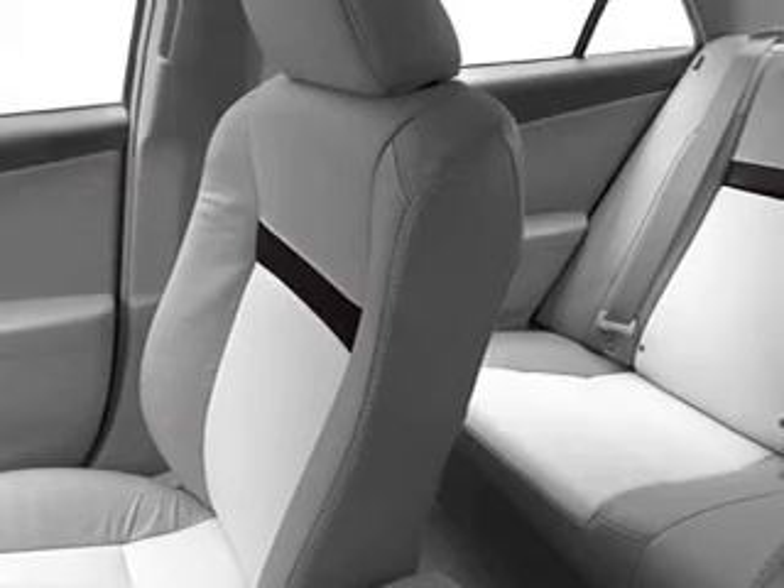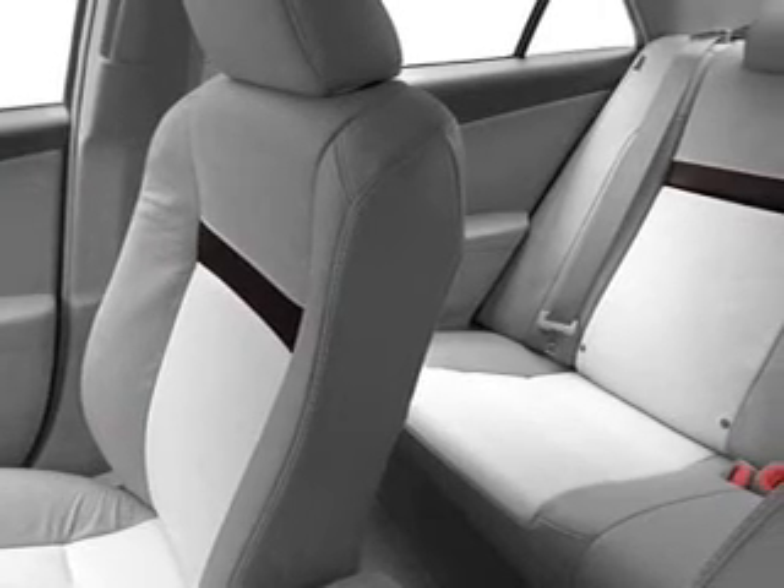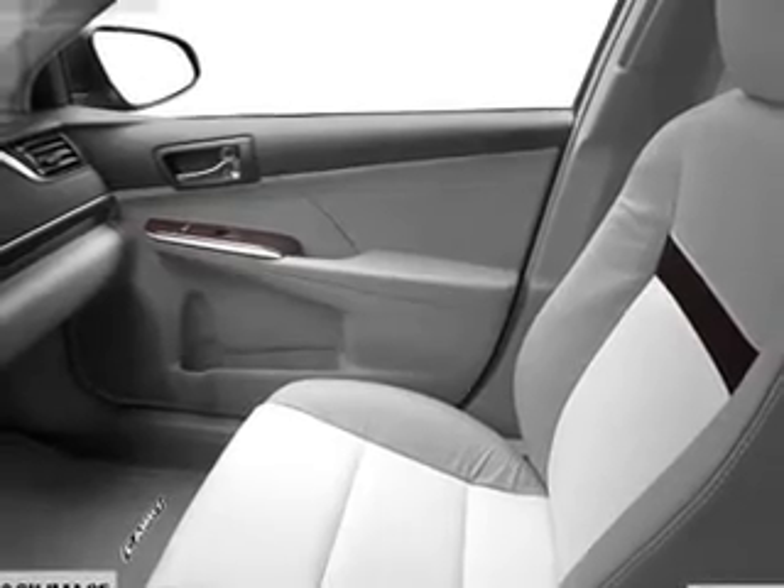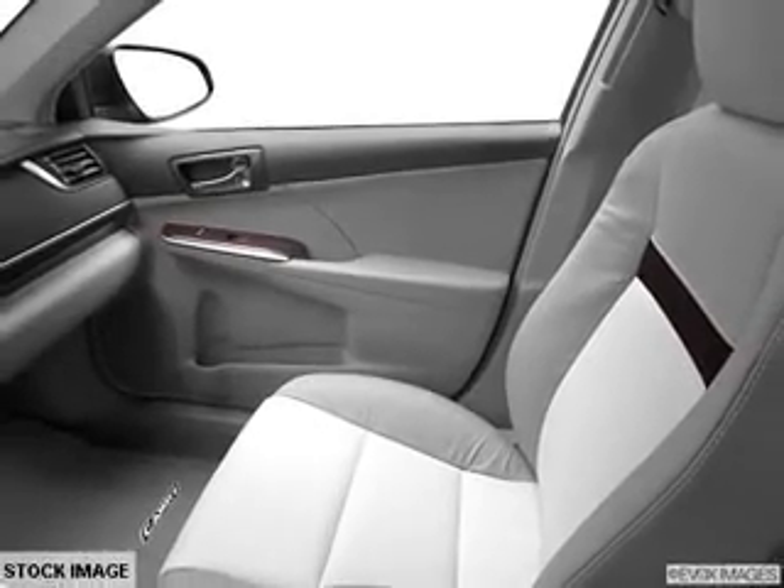Power door locks, power windows, cruise control, and AM/FM stereo with a CD player and satellite radio. Power mirrors and an alarm system round out the package. Call today to schedule your test drive.